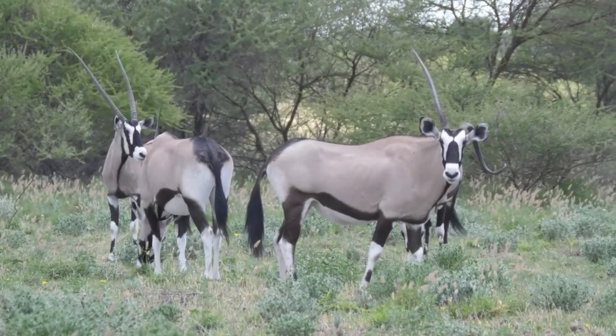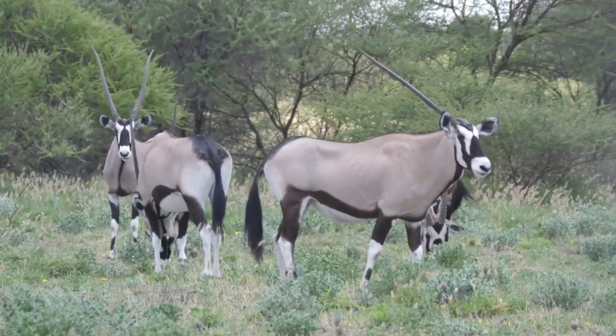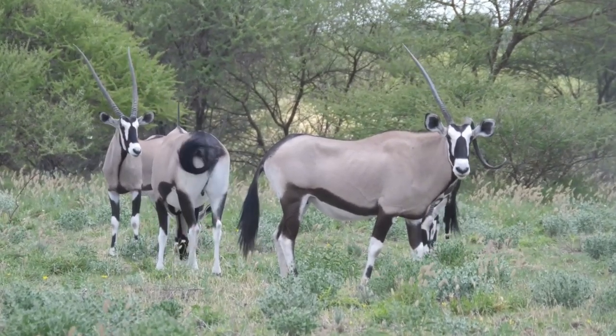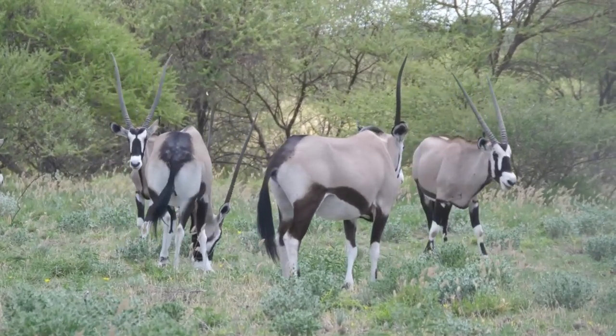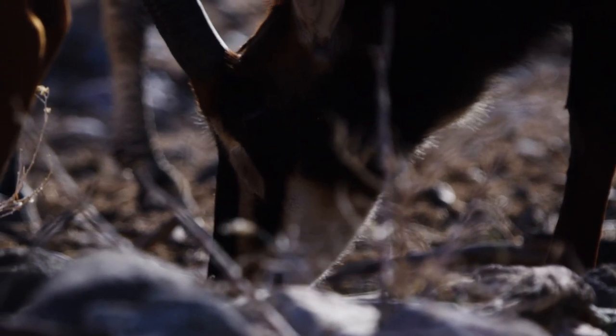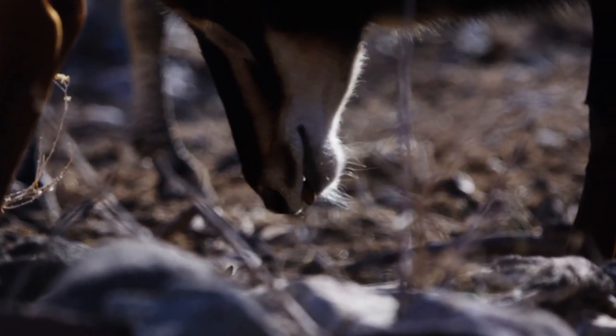The Gemsboks stand tall amidst the scorching Namibian heat, engaging in rituals and battles that underscore their strength and resilience. These spear-horned sentinels are masters of enduring brutal temperatures, their duels a testament to their survival in one of the world's most unforgiving environments, defining the essence of adaptation and endurance.